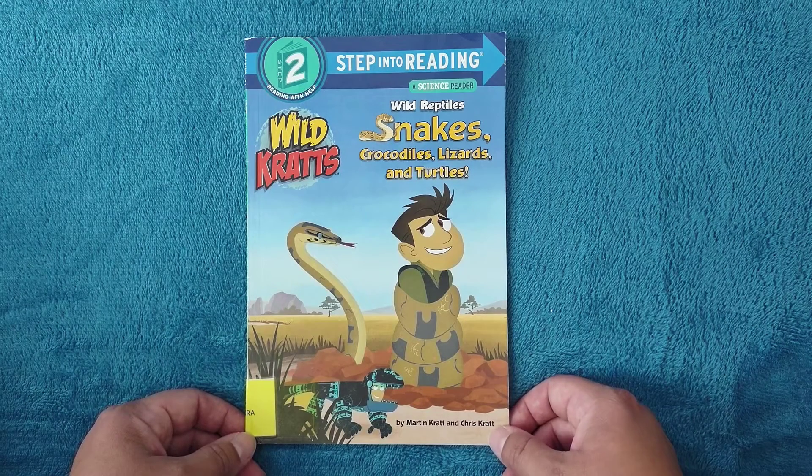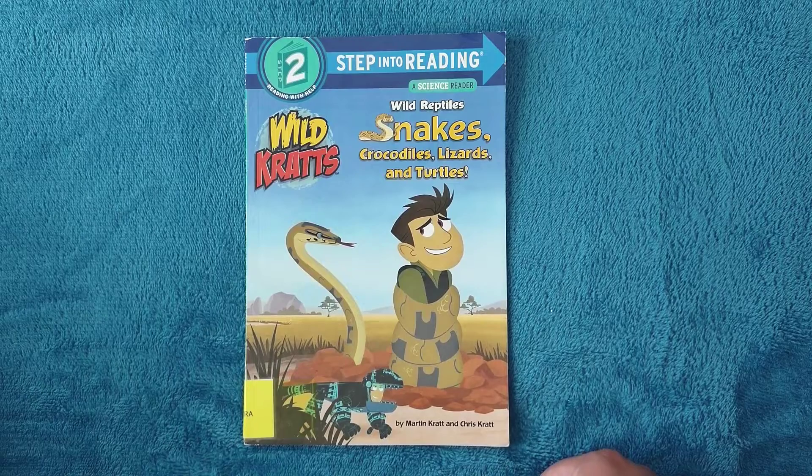Hello and welcome to Storytime for Kids! Today we're going to read 'Wild Reptiles: Snakes, Crocodiles, Lizards and Turtles,' and you know these guys — these are the Wild Kratts.